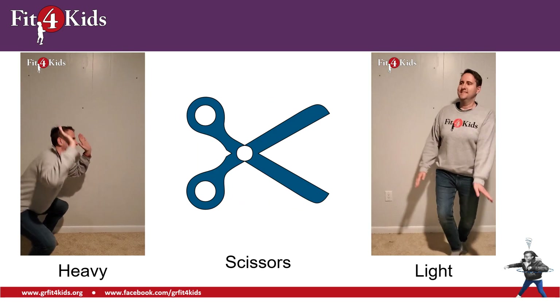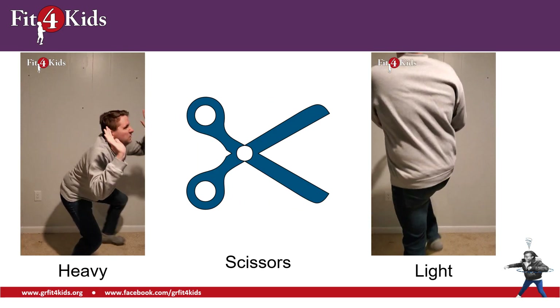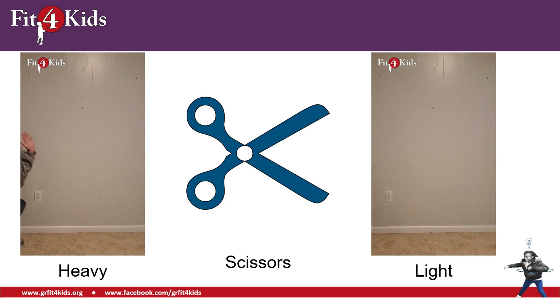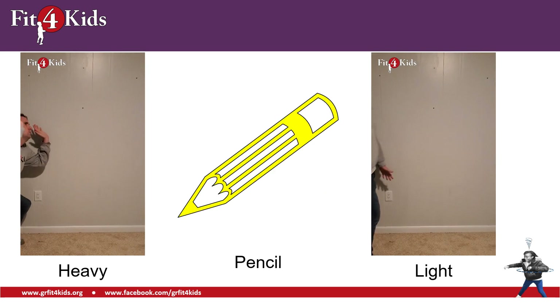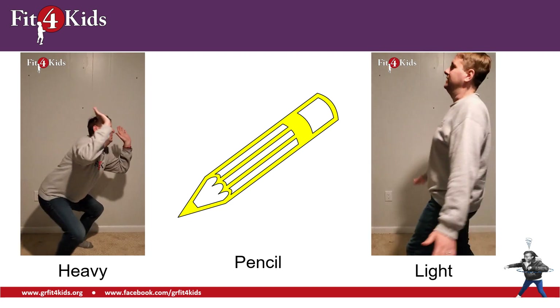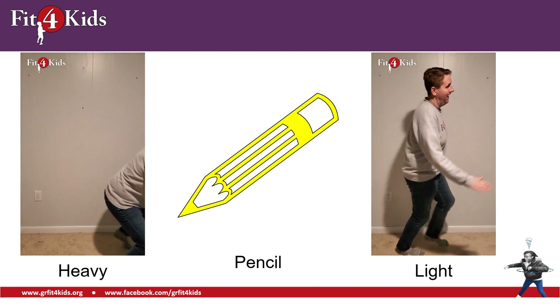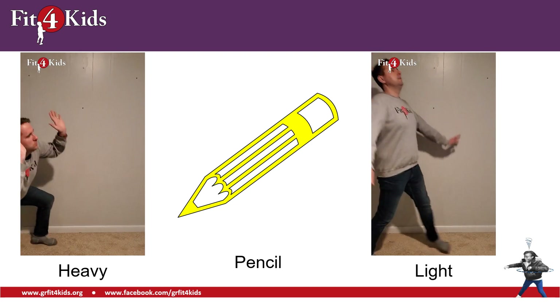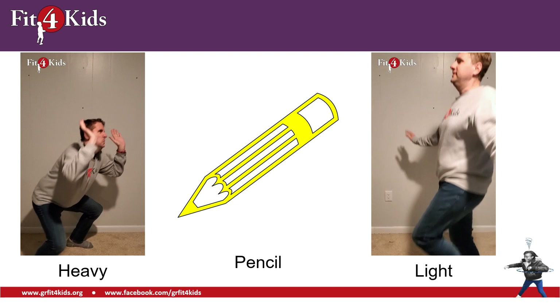Here we have a pair of scissors. Scissors — yeah, those are light too. Here is a pencil. Is a pencil heavy or is a pencil light? I hope you're already doing your movement because I think we all know that pencils are light.